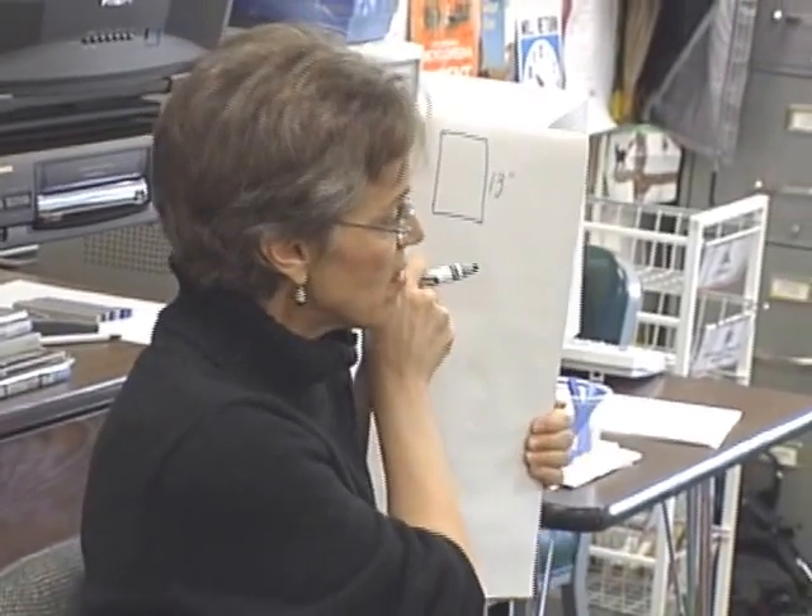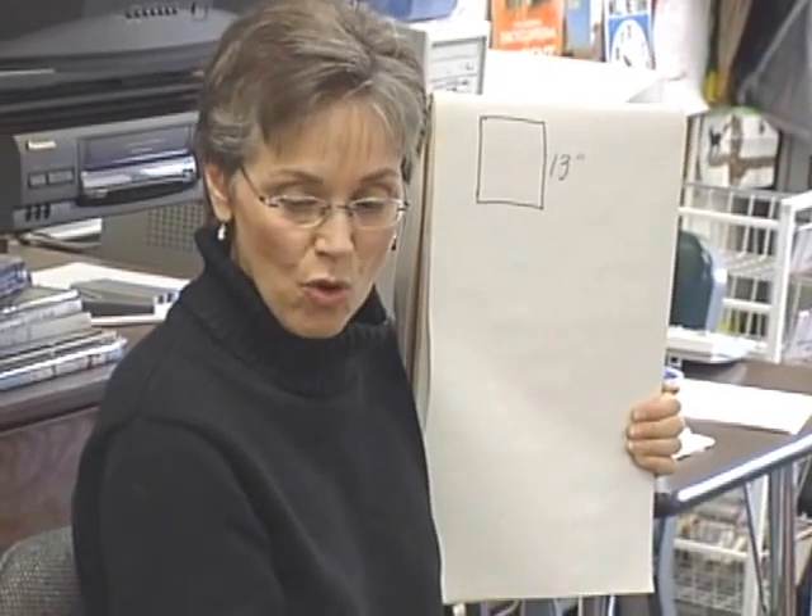So I've given you the information for one side of the square, but I want you to tell me what the perimeter is for the whole square.